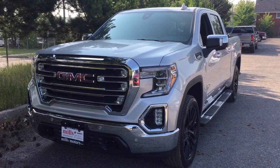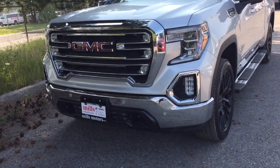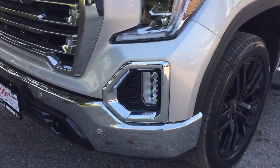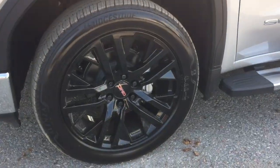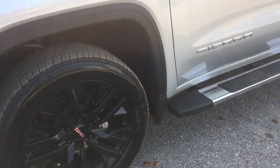5.3 liter engine. You've got the chrome front bumpers, the front tow hooks, the front parking sensors, and the fog lights. 22 inch gloss aluminum wheels with Bridgestone all-terrain tires.